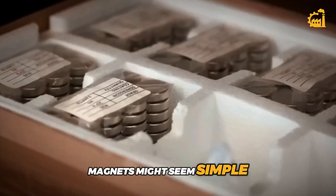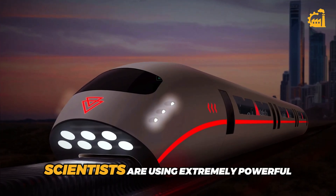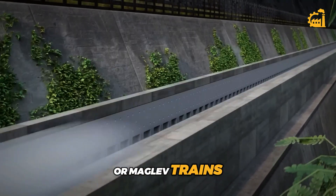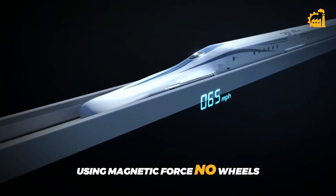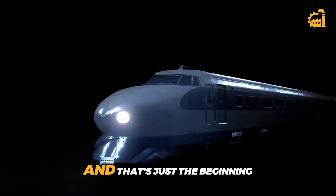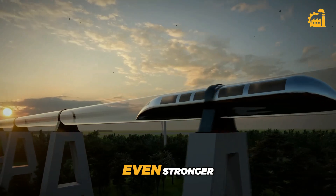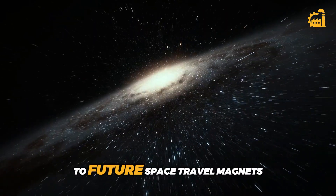Magnets might seem simple, but they're a huge part of cutting-edge technology. In some countries, scientists are using extremely powerful magnets to build magnetic levitation — or maglev — trains that float above the tracks using magnetic force. No wheels, no touching, just fast, silent, frictionless travel. Some maglev trains can go over 310 miles per hour. Researchers are constantly working on making magnets even stronger and more efficient, from clean energy to medical science to future space travel — magnets are a quiet force driving some of the most exciting innovations in the world today.